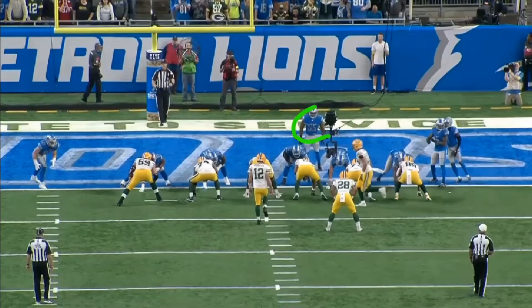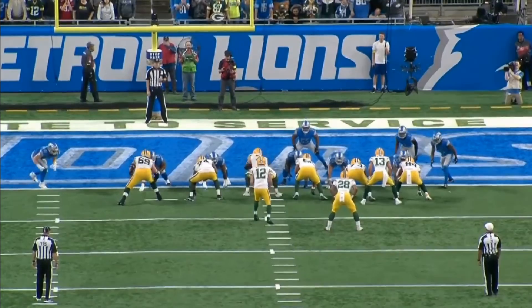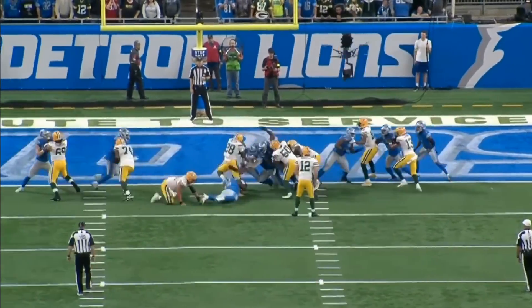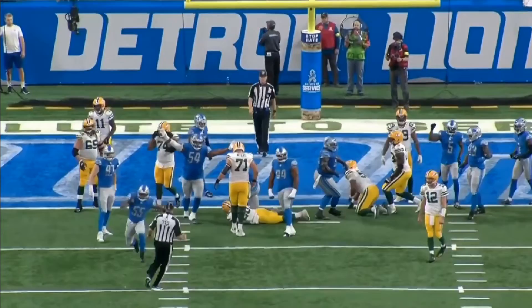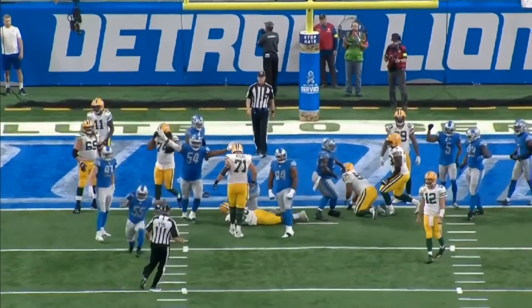I included this one just because it's so damn fun. Watch number 55 — Derek Barnes — just make this run stuff on AJ Dillon, who is a very powerful young man. Oh, just stands him up! He's pumped up — watch him go straight at the ref like, 'Get out of my way, referee!'